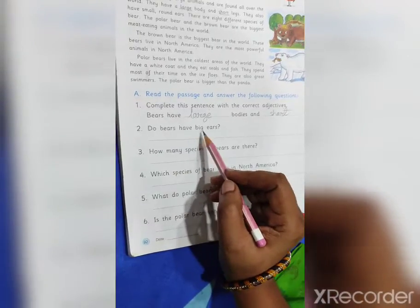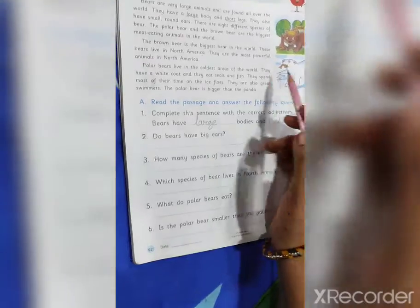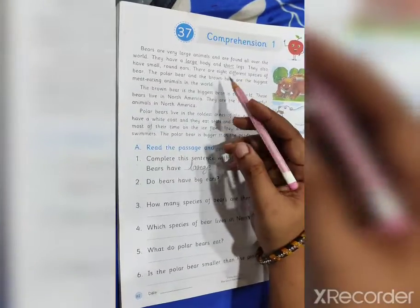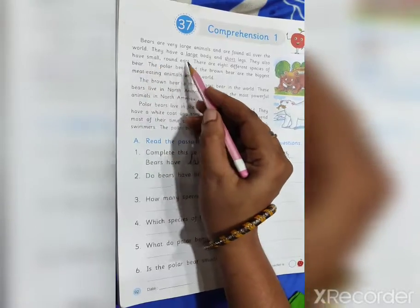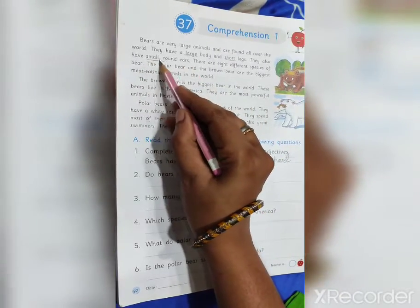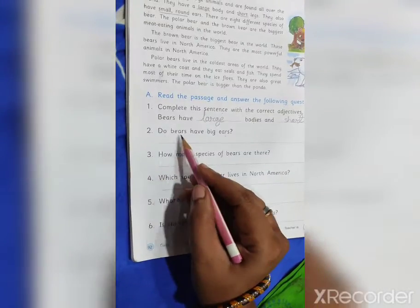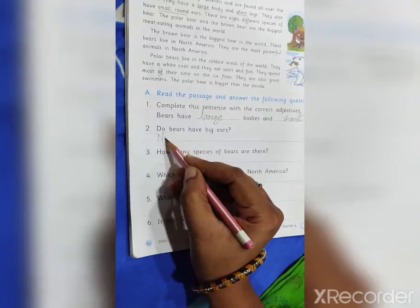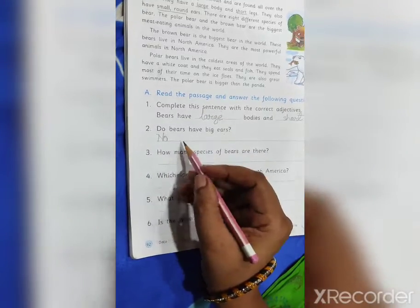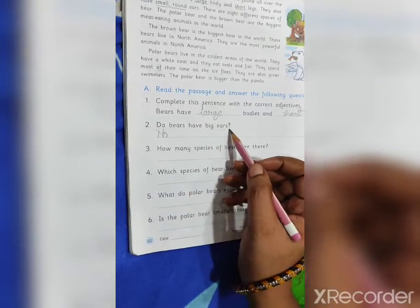Second question: do bears have big ears? Let's find the answer. They also have small round ears. So the answer is no — the bears don't have big ears.